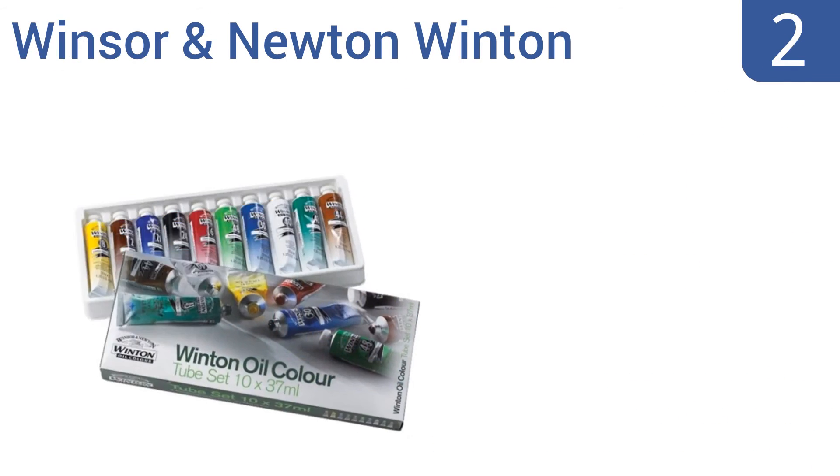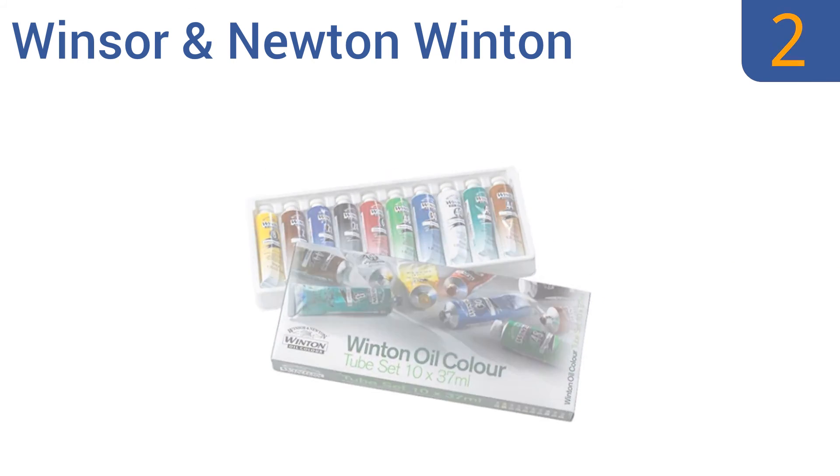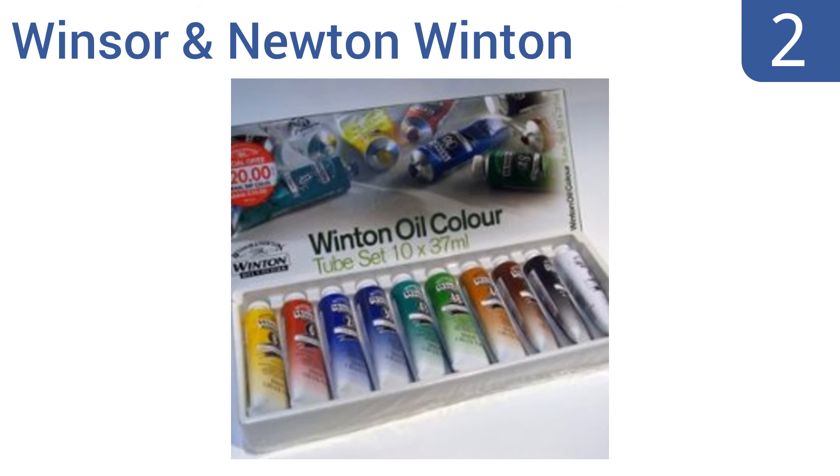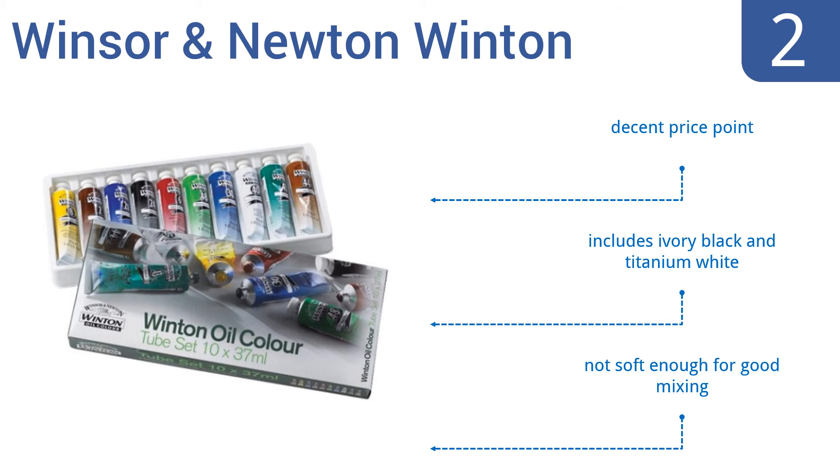At number two, the Winsor and Newton Winton Oil Color Set comes with 10 tubes of paint, each with a 37 milliliter capacity. This is a decent introductory set with high levels of pigmentation providing good covering power and tinting strength. It comes in at a decent price and includes ivory black and titanium white, but the paints are not soft enough for good mixing.